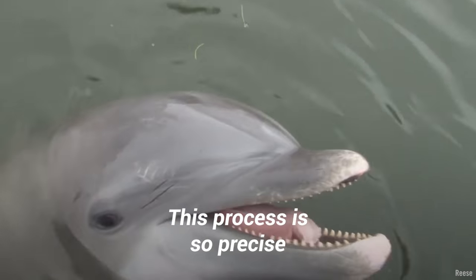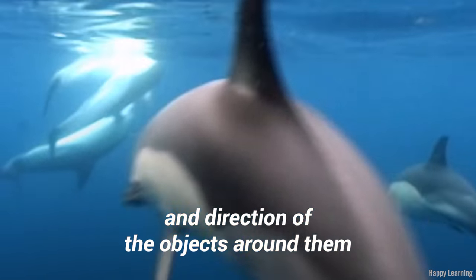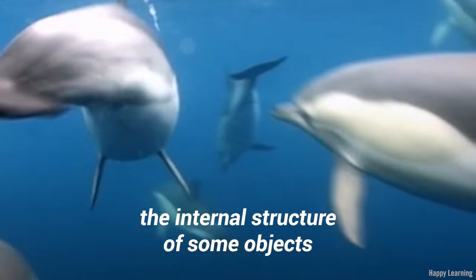The brain can then interpret them, allowing the dolphin to see by using sound. This process is so precise that dolphins are able to determine the shape, size, speed, and direction of the objects around them. It can even determine the internal structure of some objects.